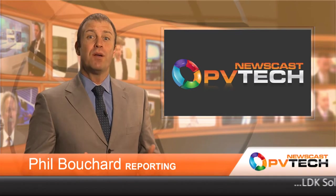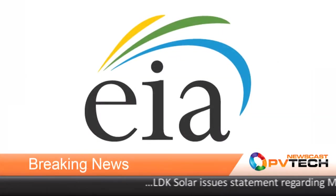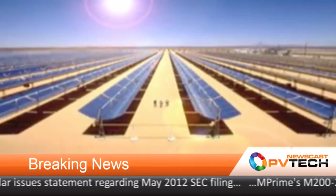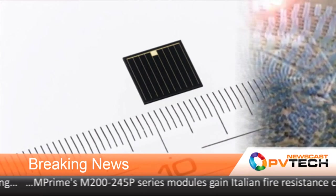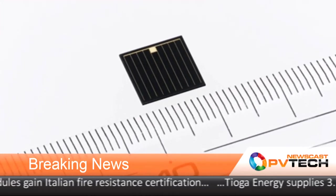Hello there and welcome to another PVTech Newscast. Coming up today: solar is fastest growing renewable in the U.S. to 2040; Jinko Solar secures a $1 billion U.S. dollar five-year financing deal from China Development Bank; and Sharp's triple-junction cell reaches a record 37.7% efficiency.